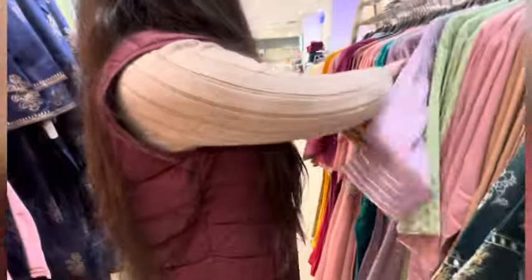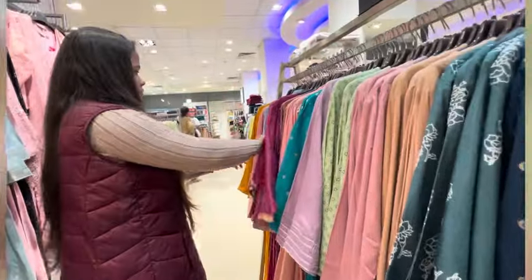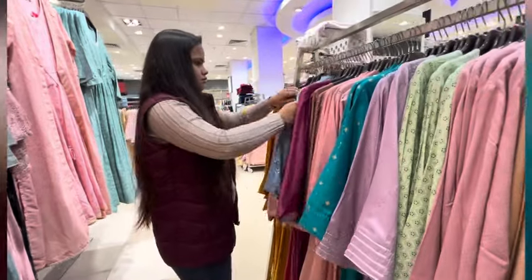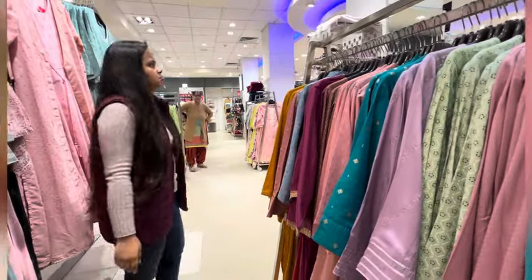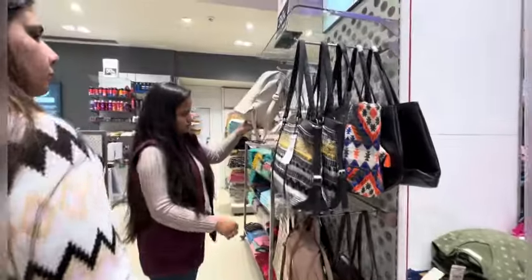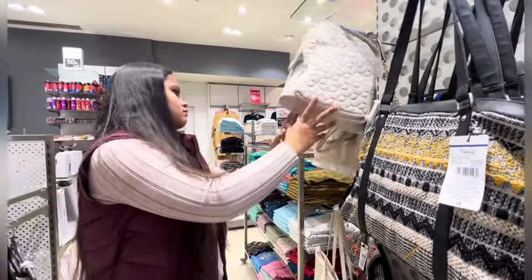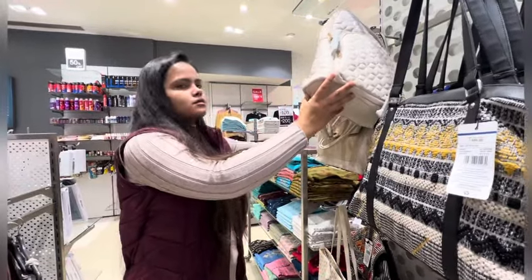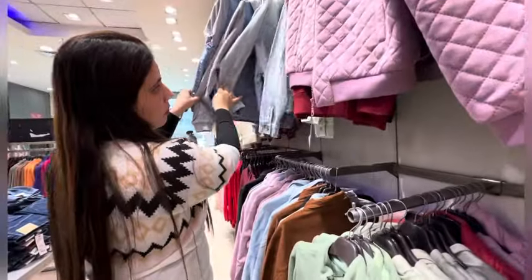Then I went to Reliance Trends. First I went to the Indian collection and I didn't like anything there — there were a lot of very aunty-style things, no girlish options for me. Then I went to the bags section, and there was a white bag I was looking for — it was ₹1700, so I didn't pick up any clothes personally from that section.